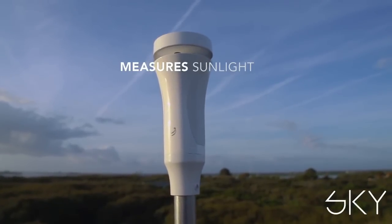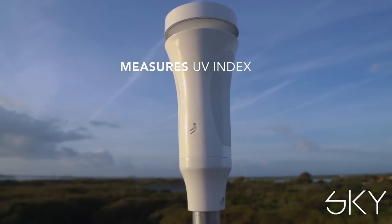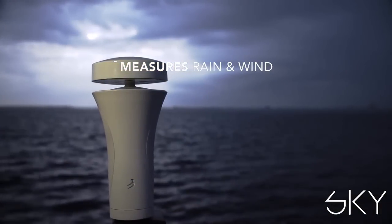And this is Sky. Sky measures sunlight, solar radiation, including UV index. It also does two really cool things.